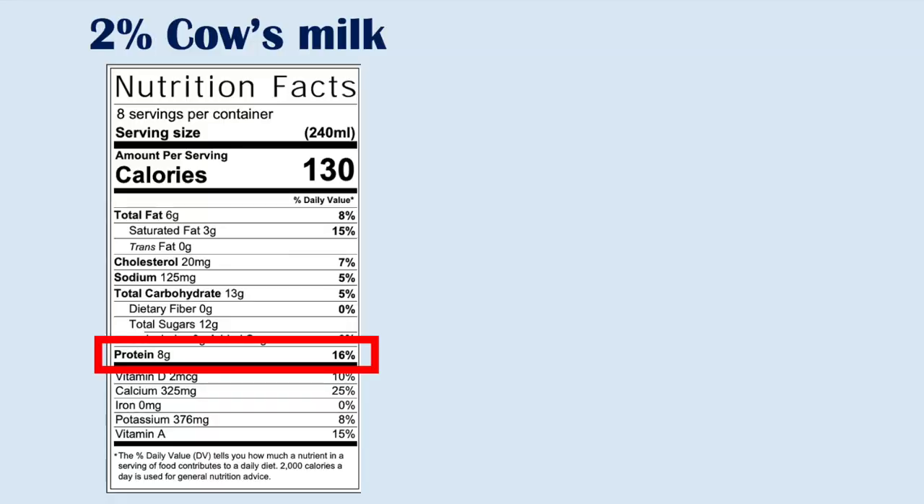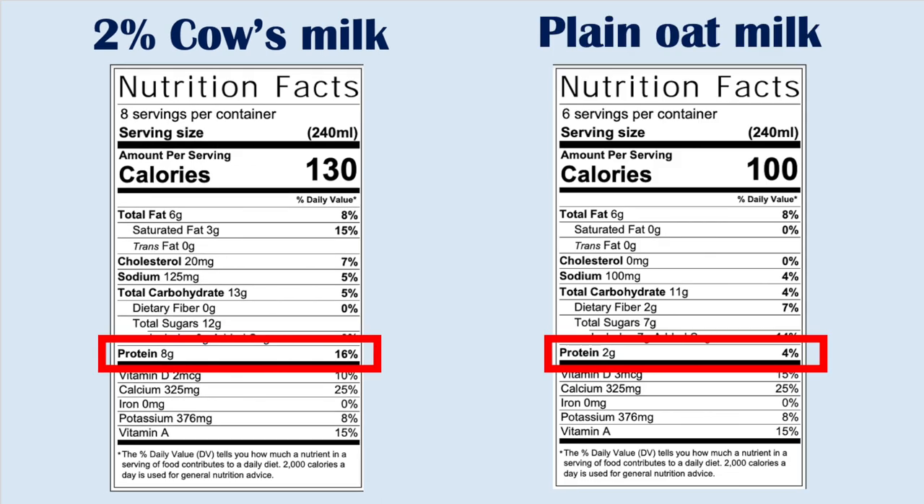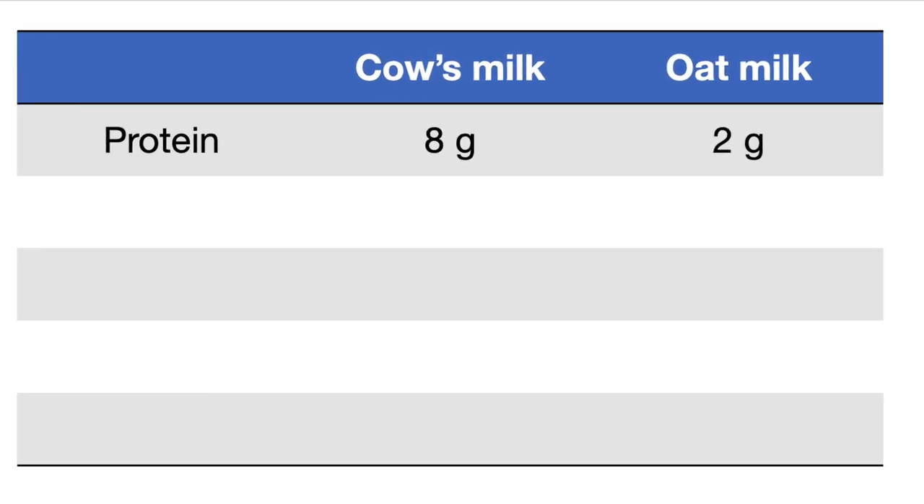One huge difference I want to point out right away is the different amounts of protein in cow's milk versus oat milk — and honestly most plant-based milks. Cow's milk has eight grams of protein per serving where Chobani oat milk only has two grams, and I saw other brands of oat milk that only had one gram per serving. So if you are using milk as a good protein source, you're going to want to stick with cow's milk. Another detail is that cow's milk is what we call a complete protein — it has all the amino acids that our body can't make. Most plant proteins are not considered complete; they're lacking some amino acids that we need to eat. Protein-wise, cow's milk is the real winner here: eight grams versus two, maybe one gram in oat milk.